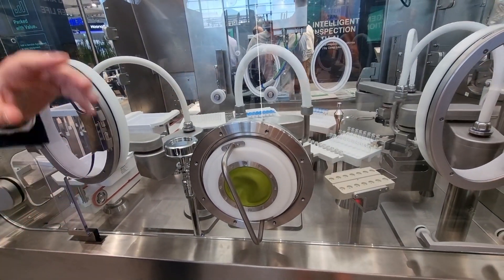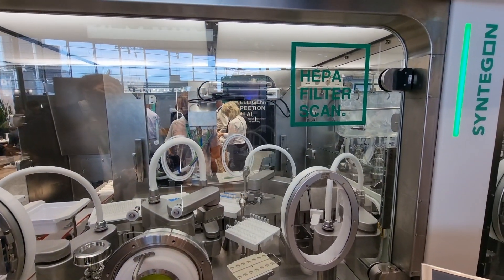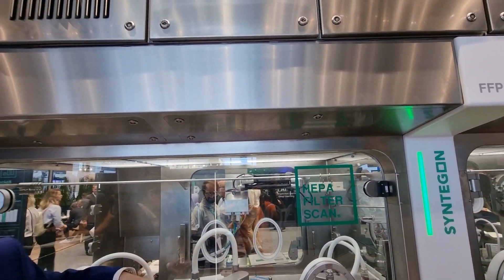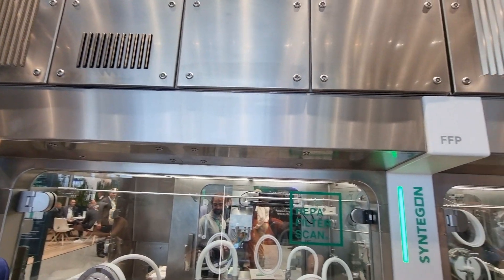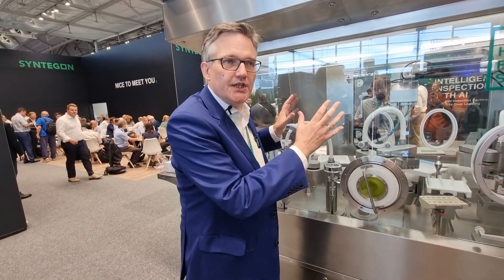And when you look a little bit upwards, we have the integrated air handling. So the isolator - we do our own isolators. The integrated air handling means we take the air from the room and give it back into the room. So we can put this machine into the pharma building as it is. No need for a technical ceiling.